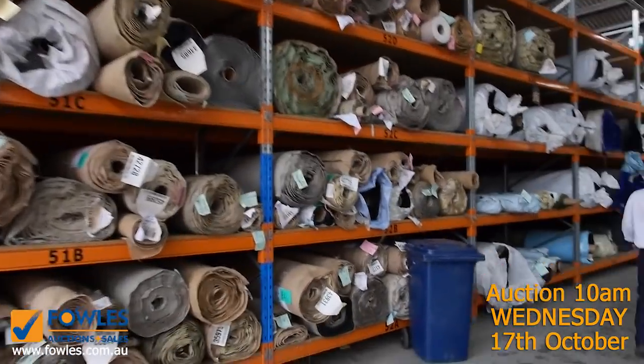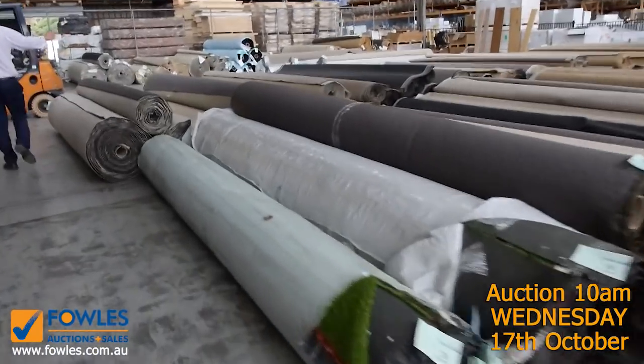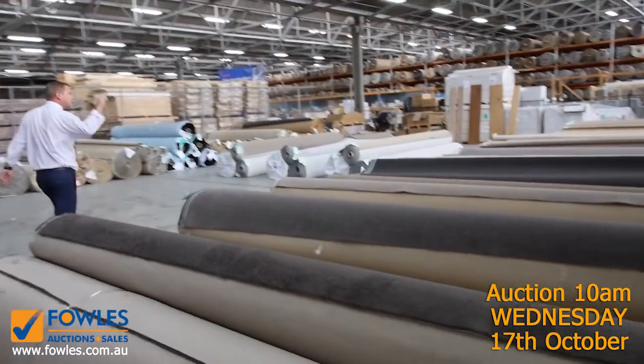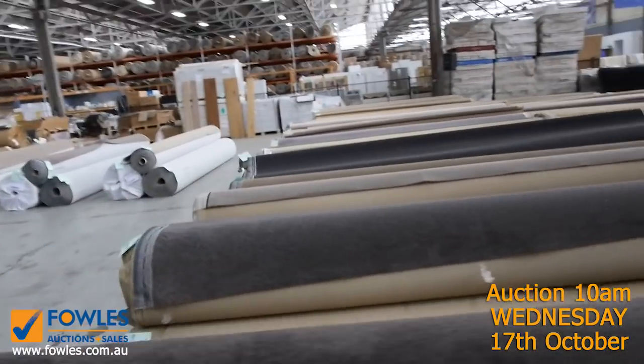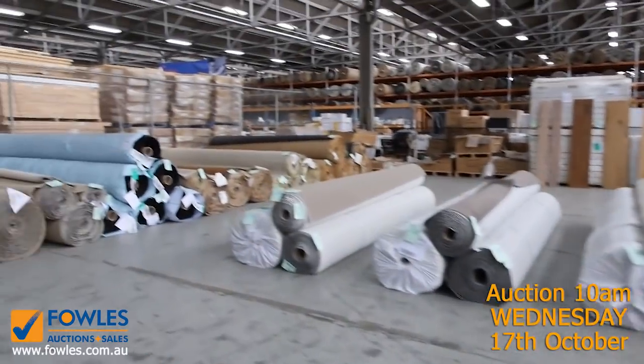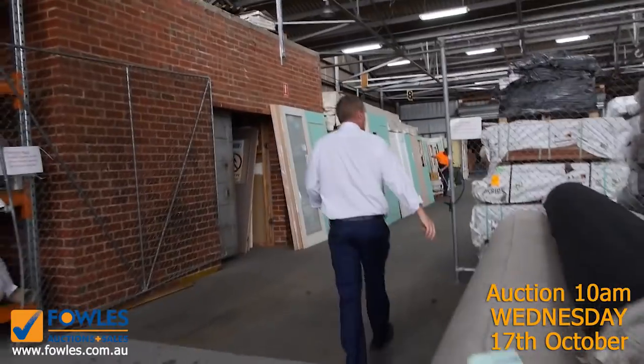Carpet often sells for less than seven dollars a square metre in here, and you'll save up to 90% off normal carpet shop prices. There are lots of nice charcoals, mid-grays, browns, and beiges — big rolls and small rolls. Absolutely fantastic looking carpet and floor coverings auction.